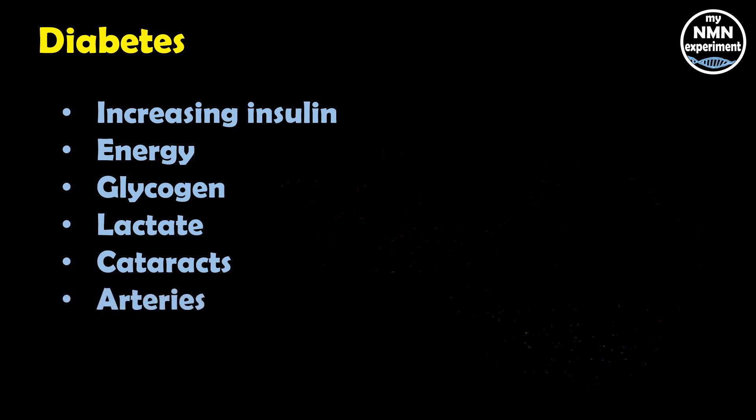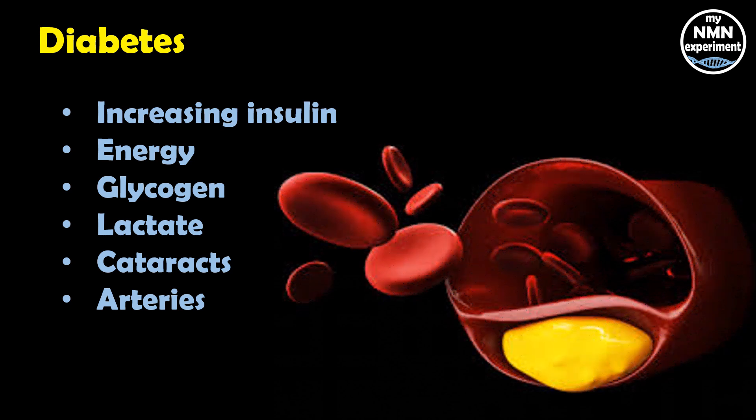Another complication of diabetes is the hardening of the arteries and heart disease. In a cell study, fisetin prevented high sugar levels from causing inflammation in blood vessels.